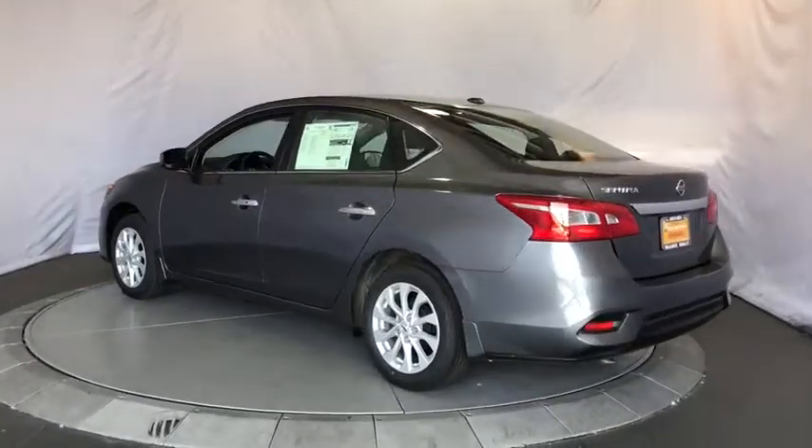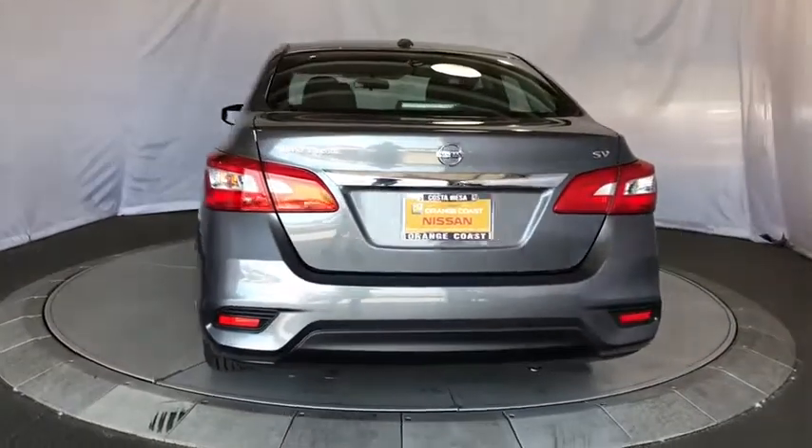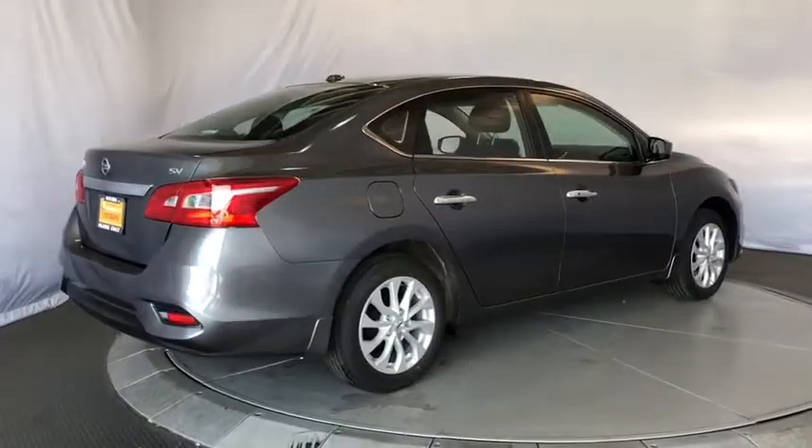Stability control, keyless entry, steering wheel audio controls, anti-lock braking system, backup camera, traction control, Bluetooth, leather-wrapped steering wheel, power steering, adjustable steering wheel, cruise control.